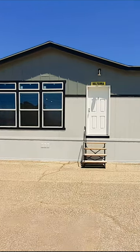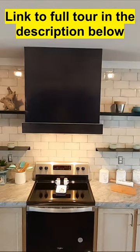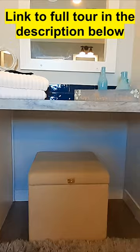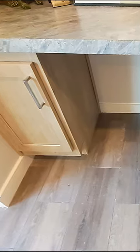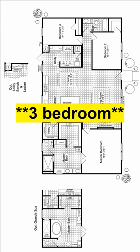Well hello and welcome. This is Nate, and I'd like to say thanks for clicking on the video. I've got this really nice home called the Belterra, part of the Fiesta series by Palm Harbor. This is a 1860 square foot two-bedroom two-bath home.